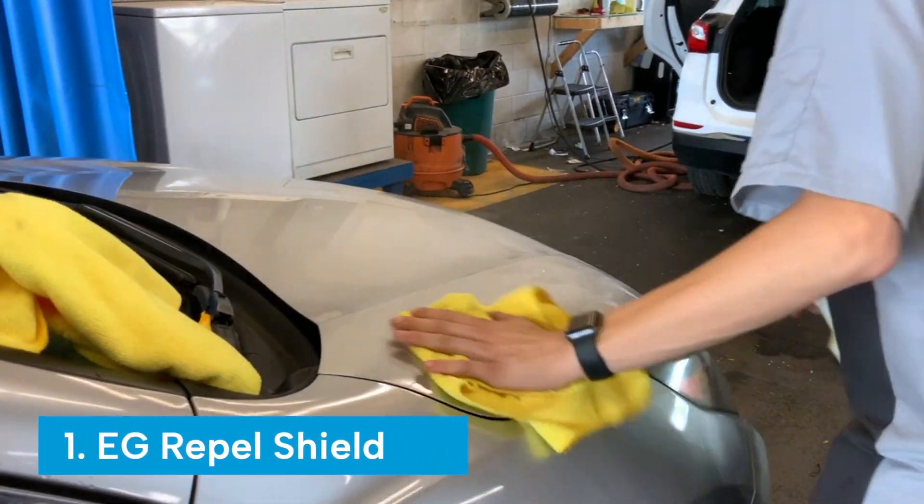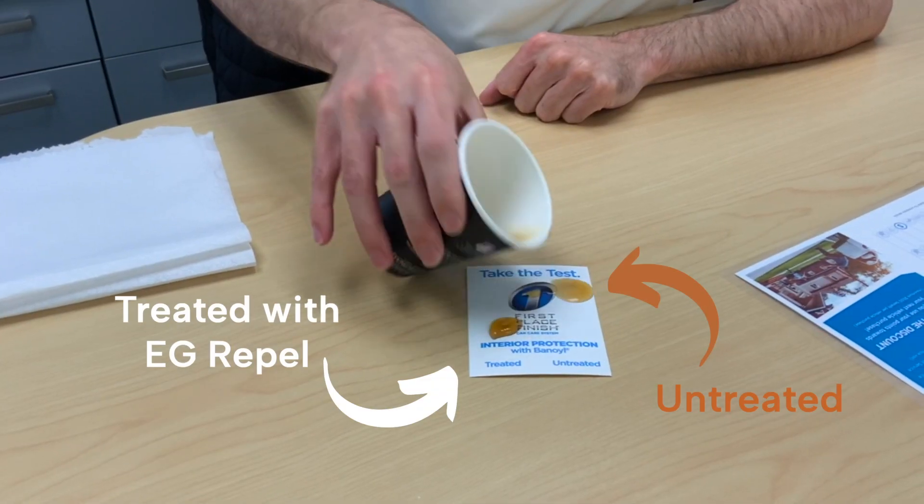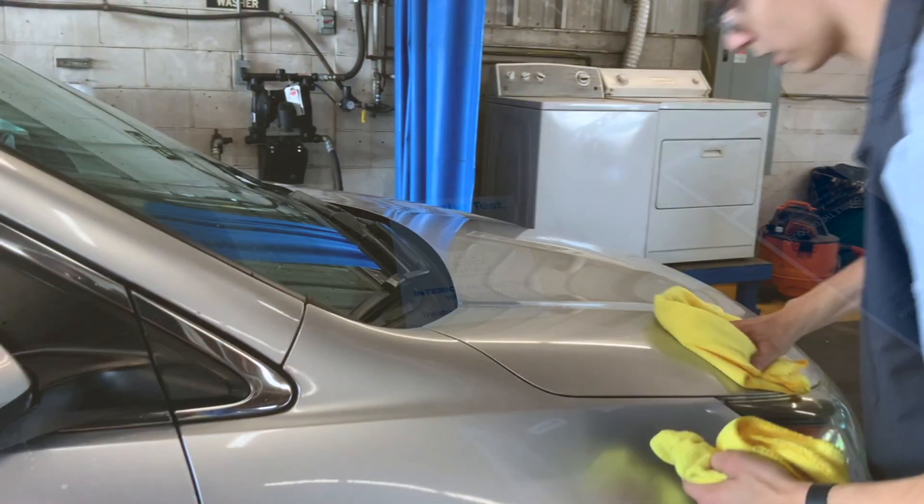First, we have the EG Repel Shield, a product we apply to your vehicle as we prepare for you to take home. The EG Repel Paint and Glass products work together to maintain the fresh appearance on your car's exterior, protecting it from the elements and keeping it looking new for the many miles to come.